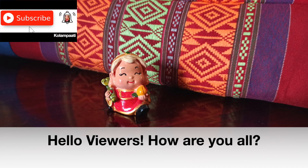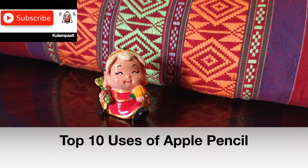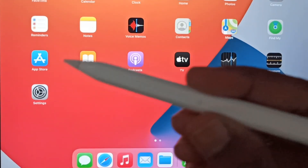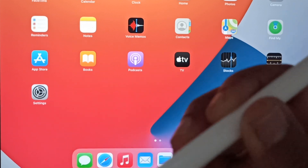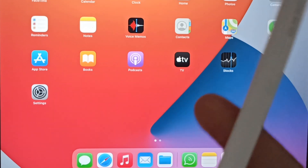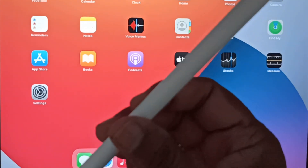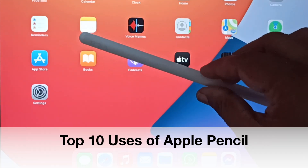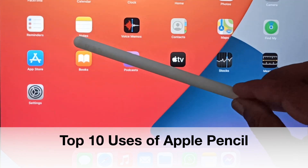Hello viewers, how are you all? Life is a big circle — do you know why I say that? Once upon a time I used to write on a black slate with a piece of chalk when I was very young. Now I have almost the same in my hands, but it's an electronic gadget. I present to you today the Apple product: the Apple Pencil. Let's look at the top 10 uses of the Apple Pencil in this video.